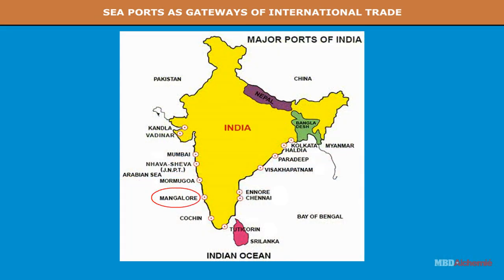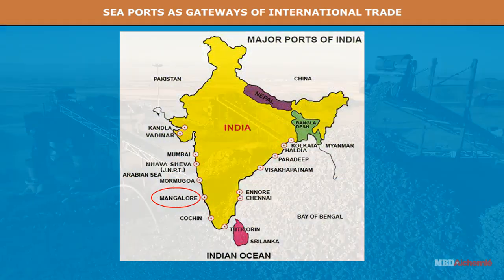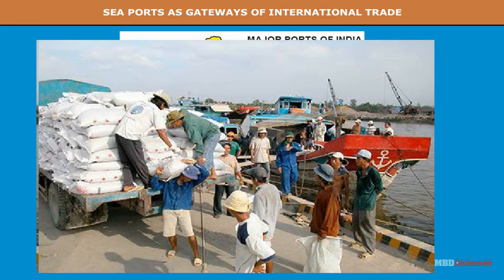New Mangalore lies in Karnataka and is used to export iron ore, fertilizer, coffee, tea, yarn, etc.